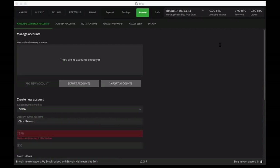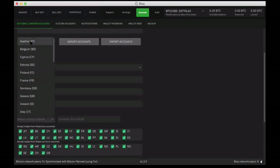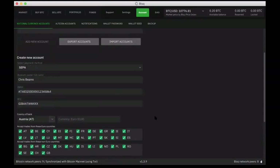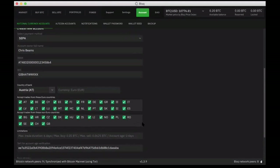I'm going to paste in my IBAN — that's a fake IBAN number, not my actual bank account. This account is an Austrian account. I'm going to say that I accept trades from everybody in the European Union — I'm not going to restrict it. But this does allow you to do that. If for some reason you didn't want to accept payments from particular countries, you could uncheck those boxes, and your offers would be unavailable to them and you wouldn't be able to take offers from those countries.